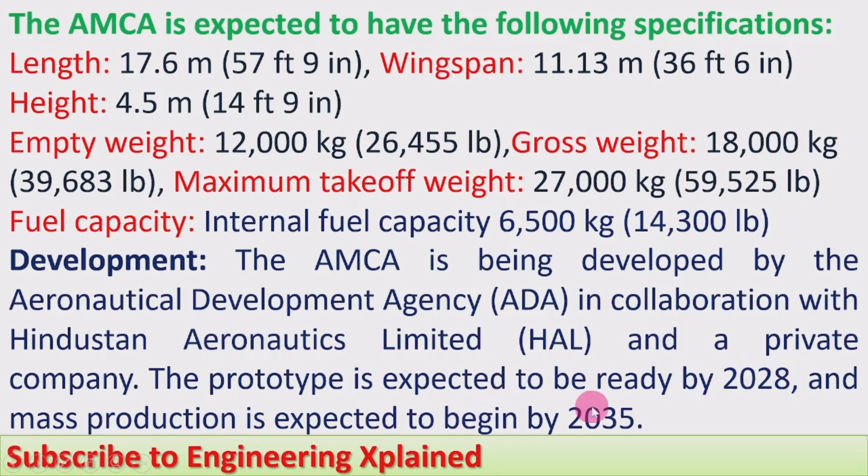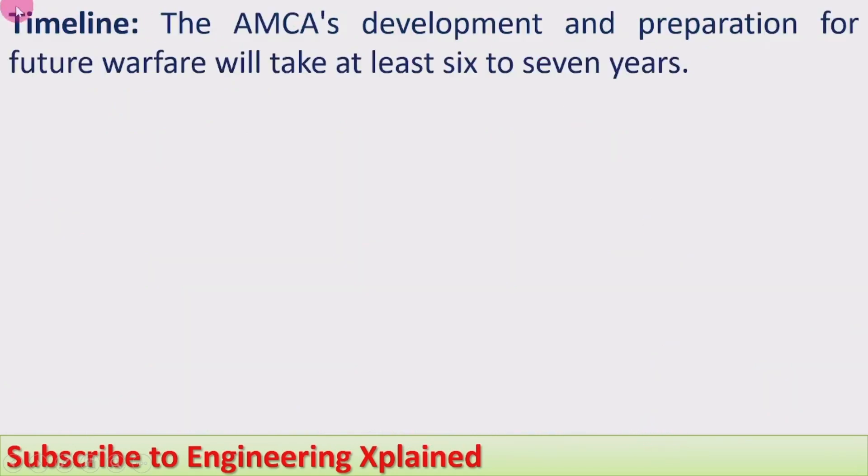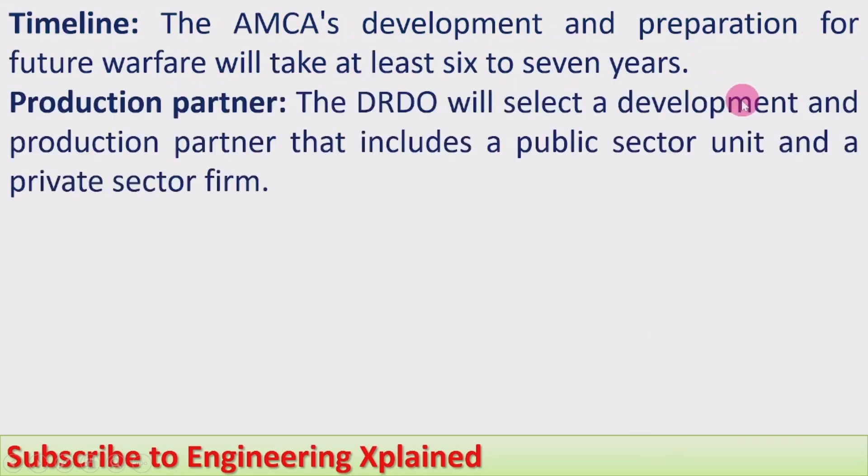The prototype is expected to be ready by 2028, and mass production is expected to begin by 2035. The AMCA's development and preparation for future warfare will take at least six to seven years. The DRDO will select the development and production partner, which includes both a public sector and a private sector firm.